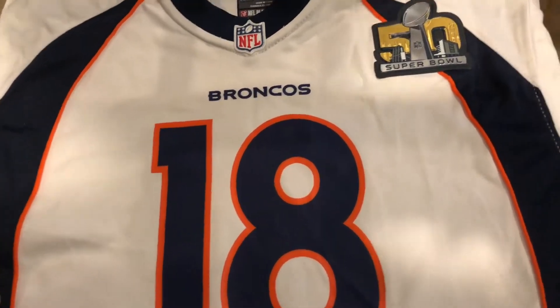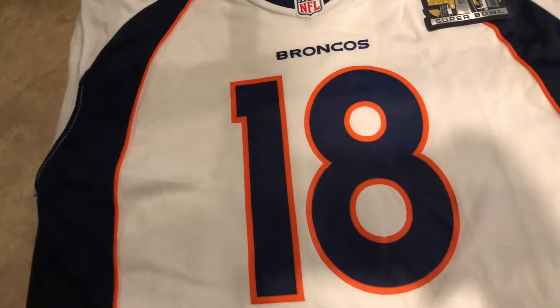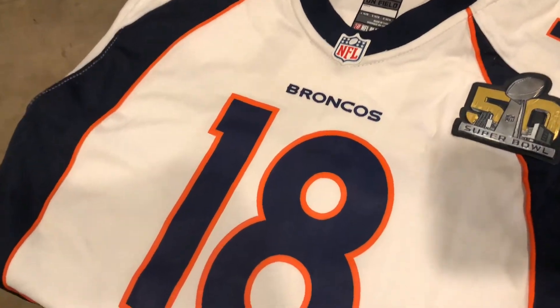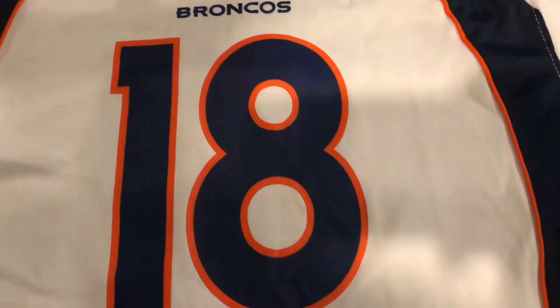This was like my dream jersey that I never got and I finally got it. I thought I wouldn't be able to get it unless it was like a hundred and fifty bucks or something, but I was lucky enough to get it for 35 bucks just because the seller thought this misprint right here was a big issue, and it really isn't for me. So I went ahead and bought it for thirty-five dollars.